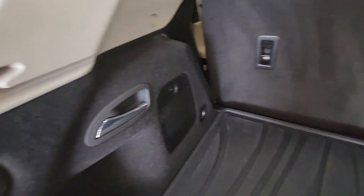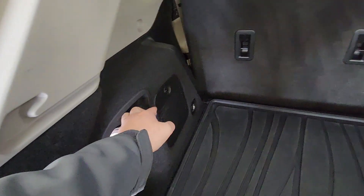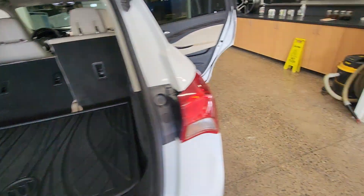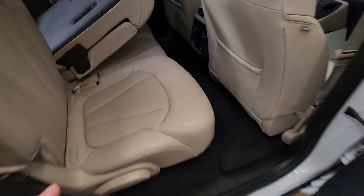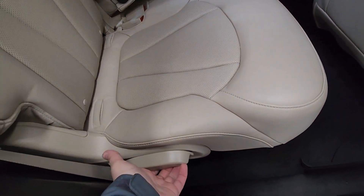We have two handles on the sides here — go ahead and pull this handle and the seats are going to drop. Coming around to the second row, you can go ahead and lift up this handle once they're dropped in order to lift them back up.